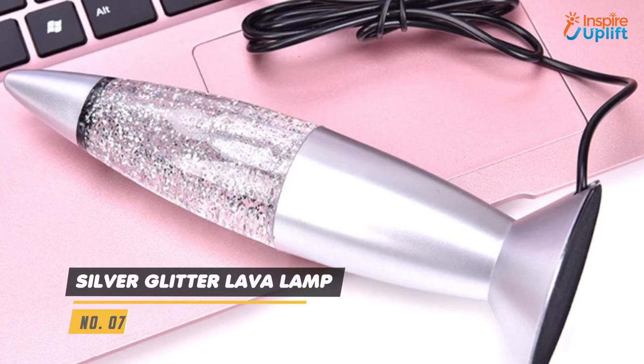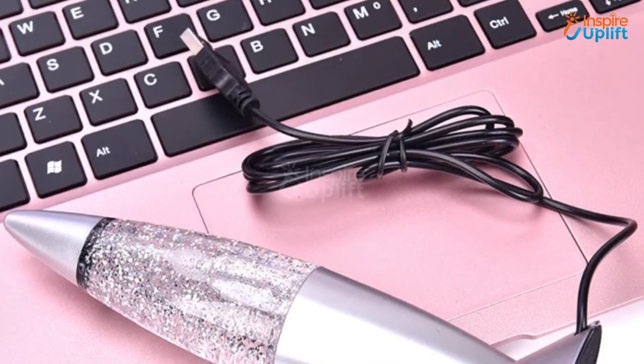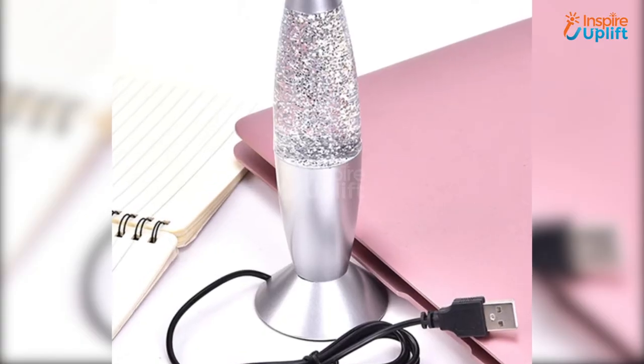At number 7 we have the Silver Glitter Lava Lamp. Induce a calming vibe in your personality by having this soothing glitter lava lamp on your side table.